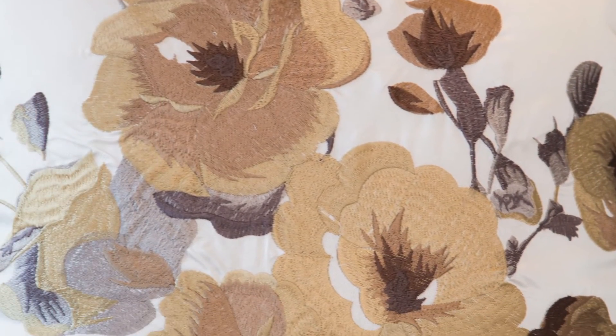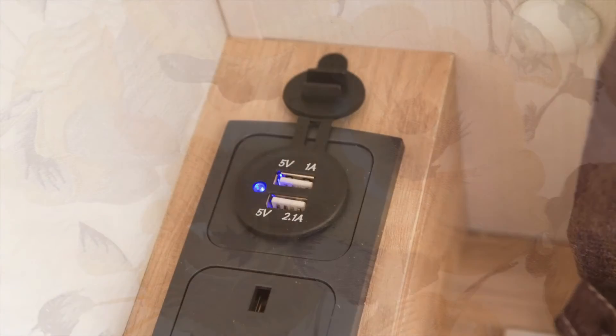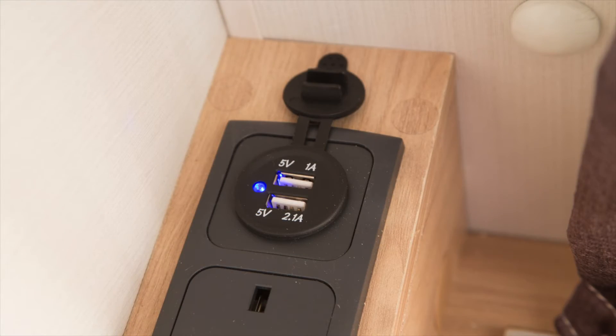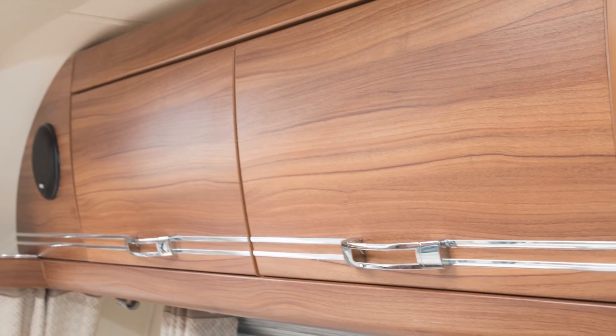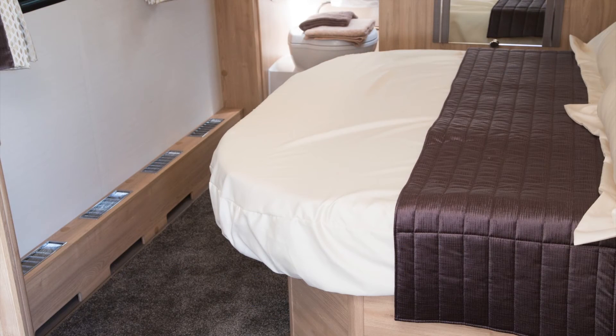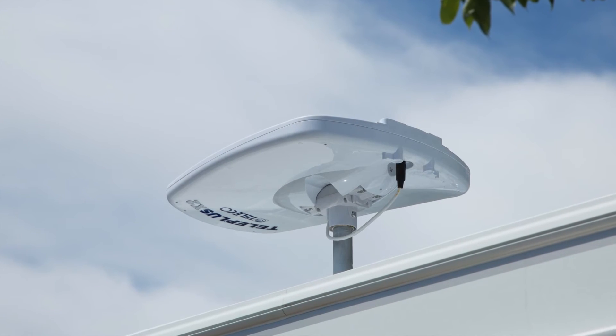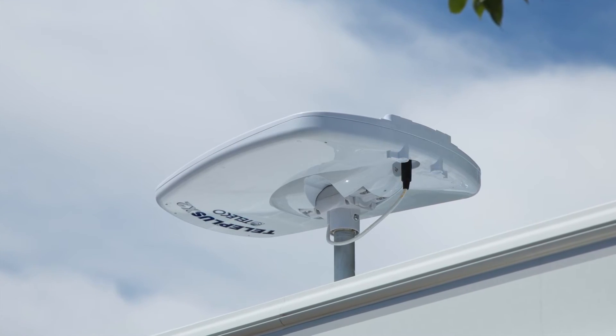The 2016 Crusaders have a raft of refinements to impress you. Among them are a USB point on the shelf under the front window and new style locker doors. All the fixed bed models have mechanisms that allow you to shorten their length to gain floor space during the day. There's a new high gain television aerial from the Teleco Teleplus range giving you better reception in marginal signal areas.